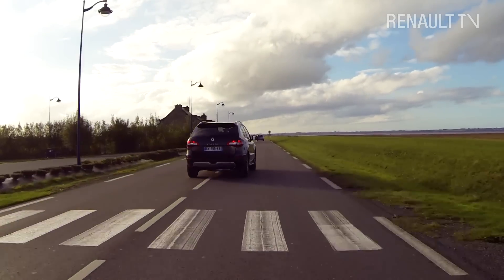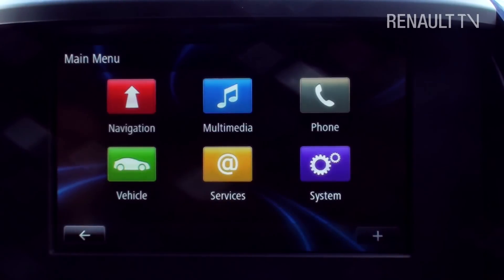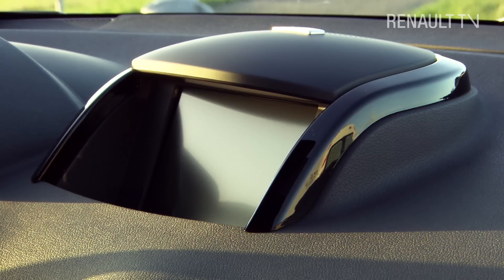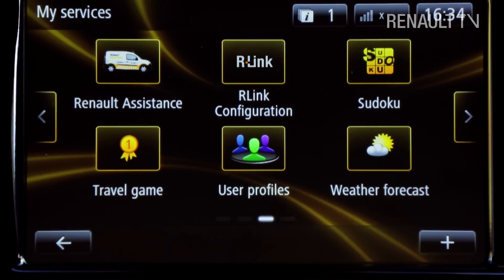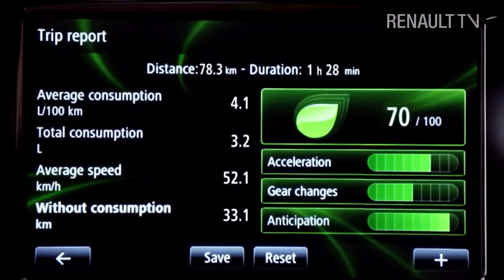The Koleos is packed with cutting-edge automotive technology, including an innovative multimedia tablet with a generous 18cm touchscreen, which I found very easy to use. R-Link has an array of motoring-related apps that can be downloaded from the Renault R-Link store, and it can even give you tips on how to drive in a more environmentally friendly way.